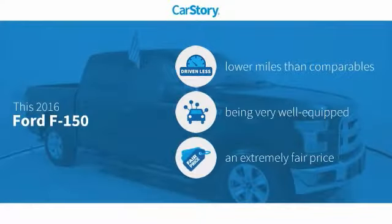Car story research indicates this vehicle as having lower miles with less wear and tear, loaded with features, and a fair price.